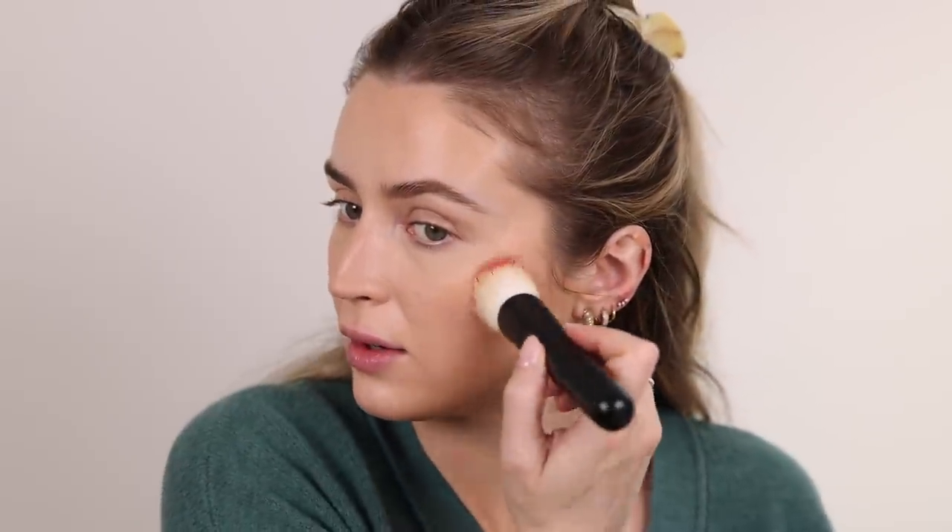Next he uses the NARS Sunset Strip blush, also applied with the foundation brush. His foundation brush is smaller than mine, so I'll use just the tips. I haven't used Sunset Strip in such a long time - it was one of my favorite blushes, such a gorgeous color. Dipping my foundation brush in and applying to my cheeks - so natural, so natural. This looks great. He also layers more blush and highlights later with both cream and powder products.